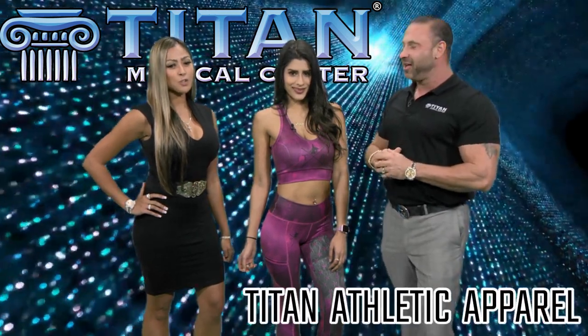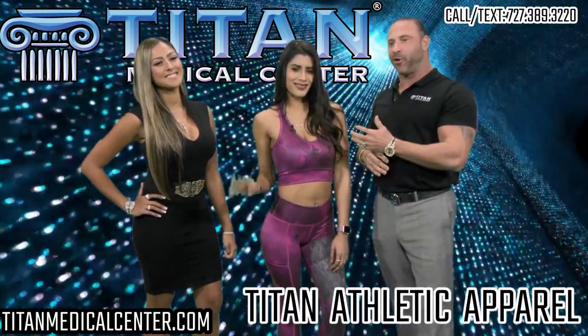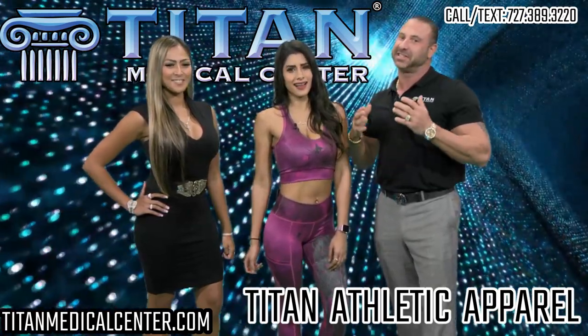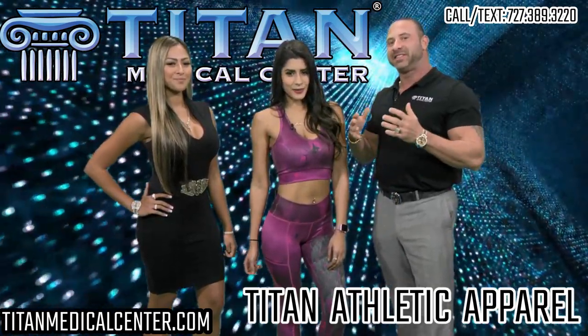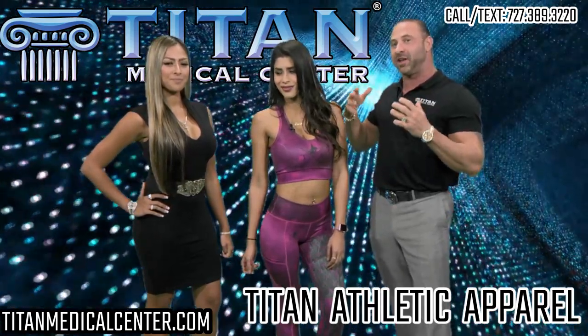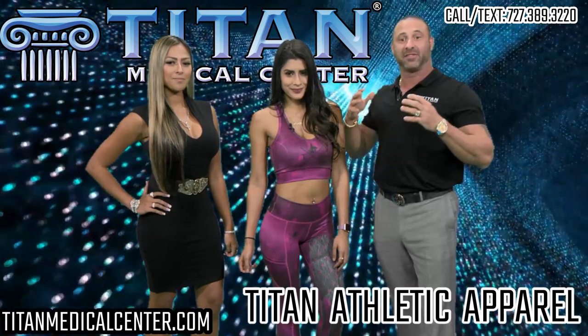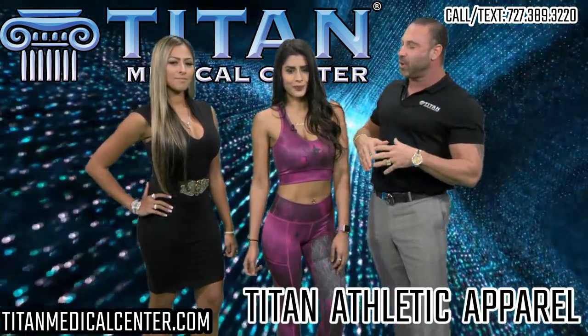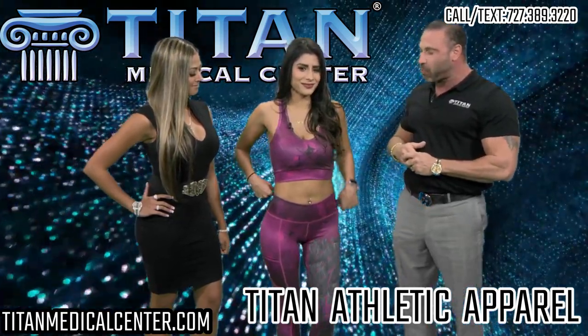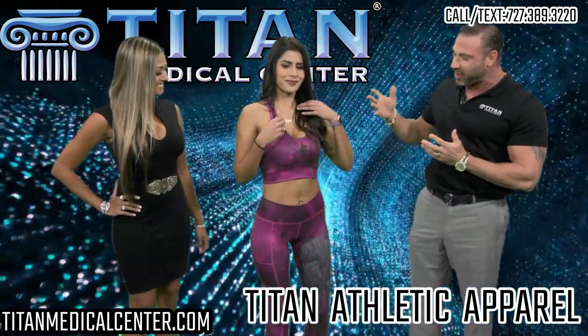Hi guys, John here, Sharif — and we've got our beautiful model here, Michelle, who's part of our internal team and she is a Titanette. This segment is going to spotlight some of our awesome Titan clothing apparel line. We have so many things for males and females, but today we want to show you our Titan athletic apparel — this is a matching sports bra that Michelle has on.